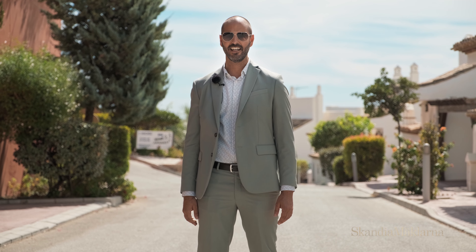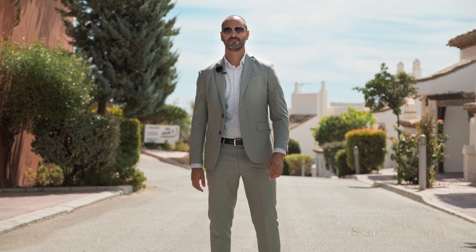Please don't hesitate to contact me if you have any questions. My name is Marcelo Navarro from Scandia McLarna. Welcome home!